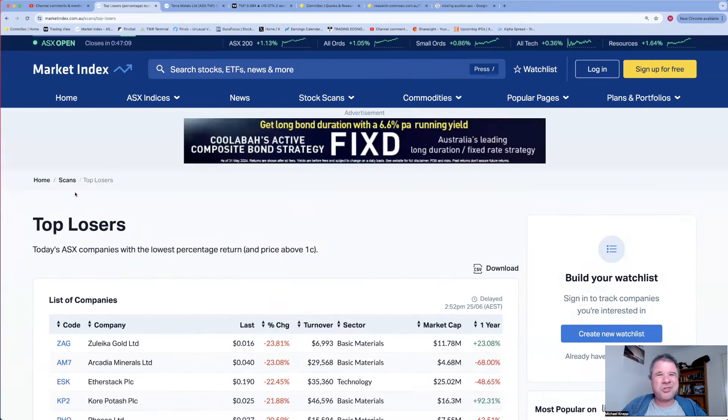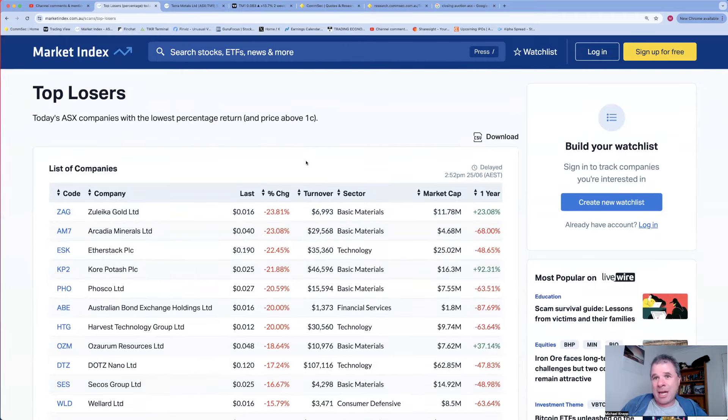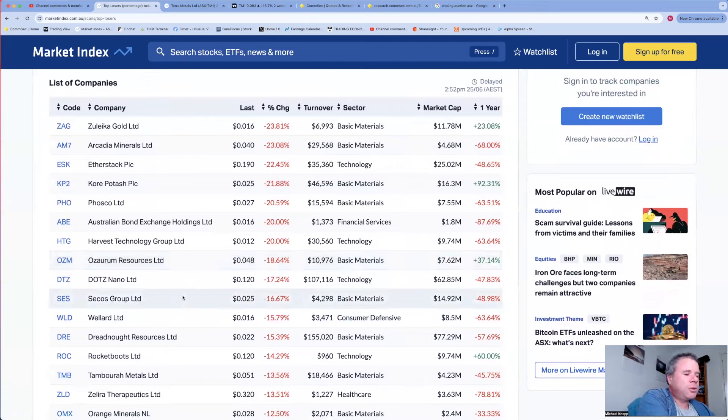There are copper and lithium companies here, quite a few exploring companies. Bisonaire - another company I own - so happy that's up as well. Let's have a look at the top losers today. This is not the sort of list you want to be on when the market is up by over one percent. Most of these companies are down because they're small and on low turnover - all the top ten have very low market caps on very low turnover.